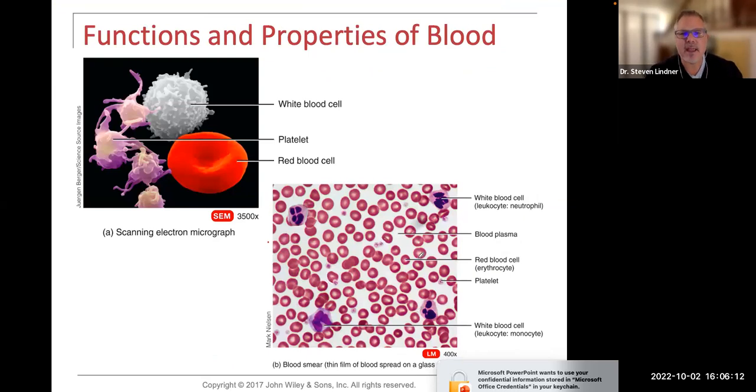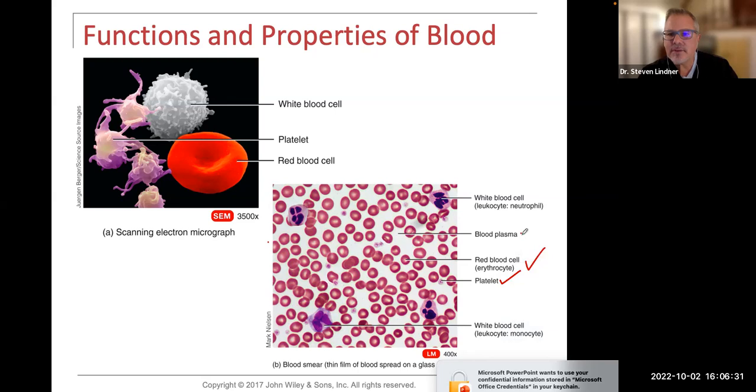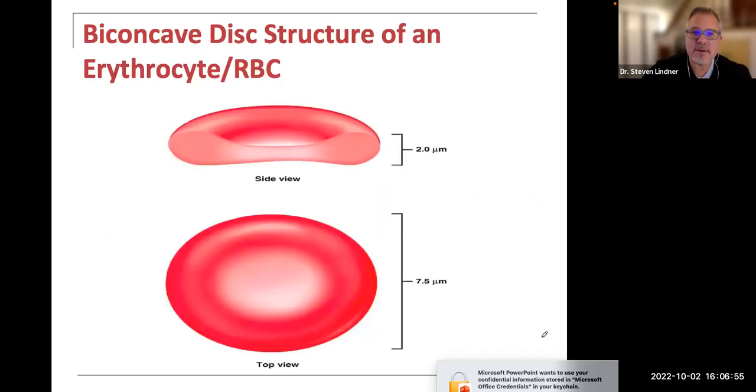Here's an example of a blood slide on the bottom right, where the majority of cells are red blood cells. We have these irregular fragmented parts called platelets for clotting. The matrix between the cells is called blood plasma. And then we have white blood cells — this one here is a neutrophil, and the one on the bottom is a monocyte. We'll talk about how to differentiate them by their characteristics.